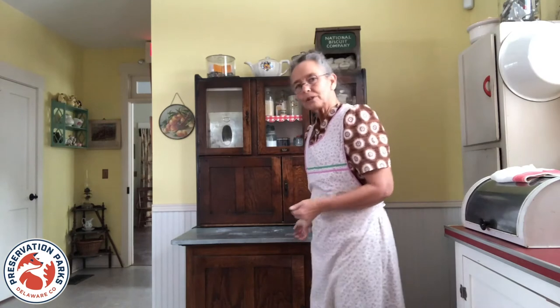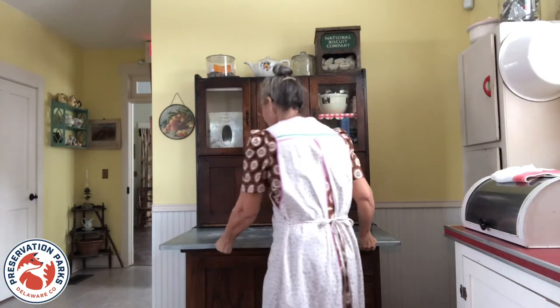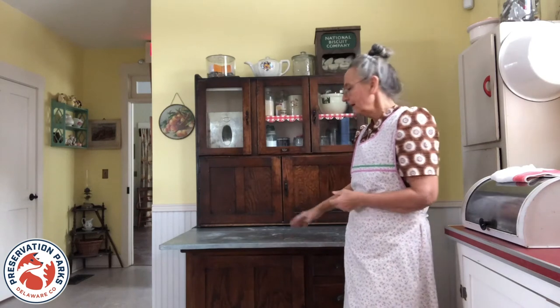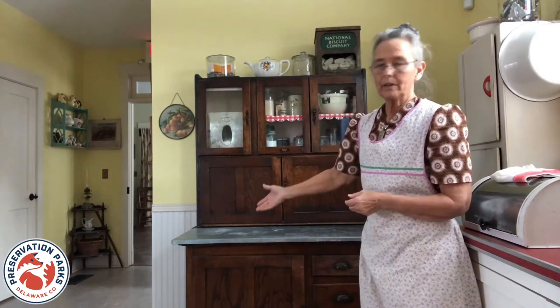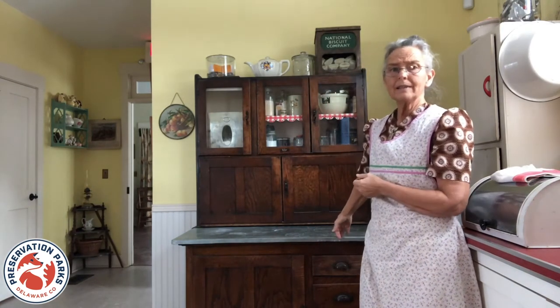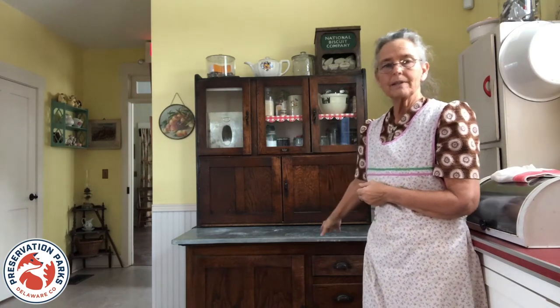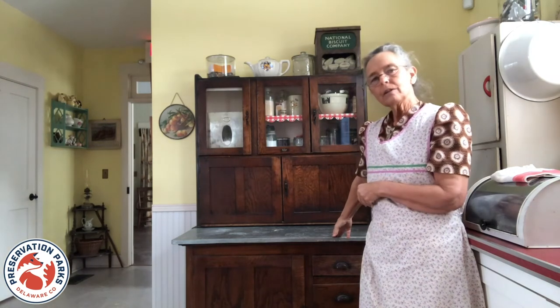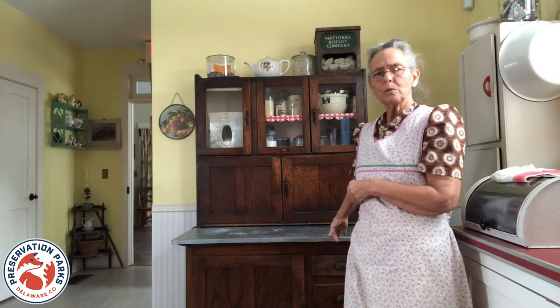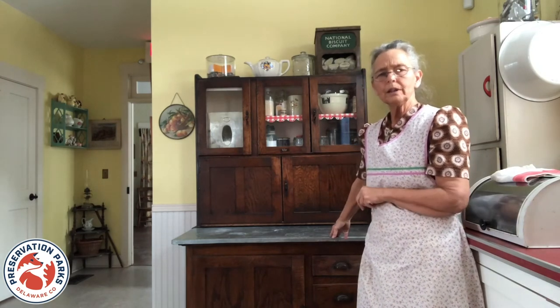The top actually pulls out to give you a really large space and then it easily pushes back in so that you still have plenty of room in the kitchen to walk around the cupboard. This top is actually galvanized. When we received the piece from the Gallant family the original zinc top was missing, so we just replaced it with this galvanized. Later, in the 30s and 40s, this work surface was usually porcelain with a different colored edge — usually blue, black, or red — with maybe a speckled design, and later many were painted white with some decorative painting on them.